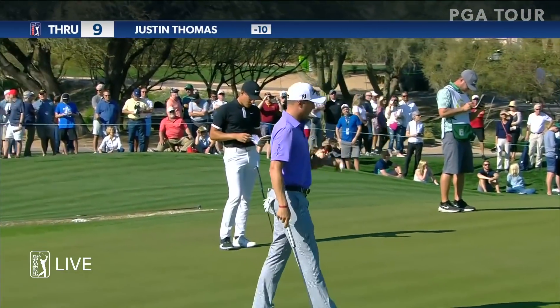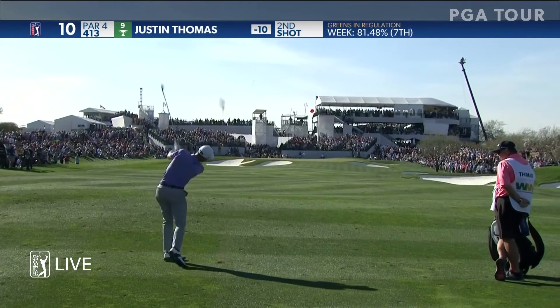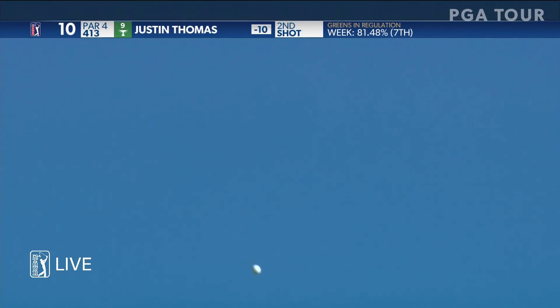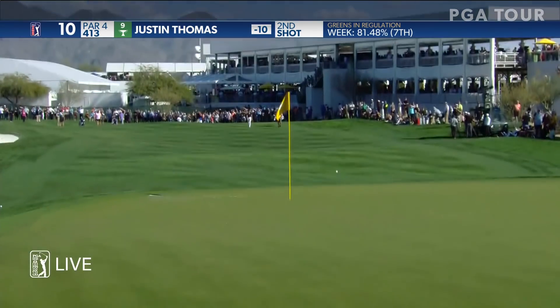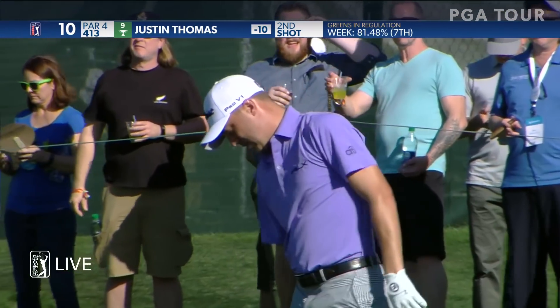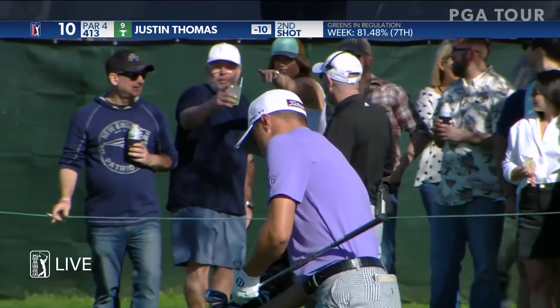He should make those putts. Justin Thomas can get this close from 140 back into the wind, even though it's the front hole location. The wind should help it sit. Lots of club twirling. Yes! Absolutely! He has been absolutely dynamite with a wedge in hand this week.